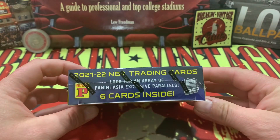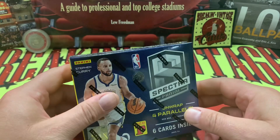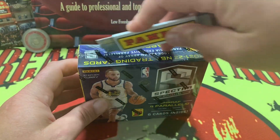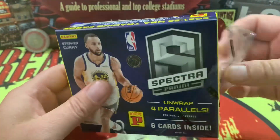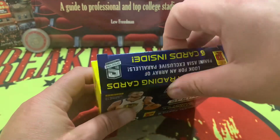We are going to jump into this box right here. Picked this one up on a Black Friday deal and got it for forty dollars. Forty dollars — that's kind of been the going price at Target these days, around forty bucks for some of the packs.